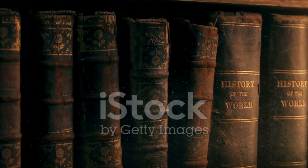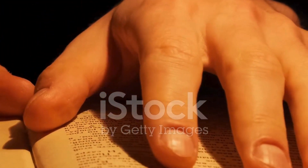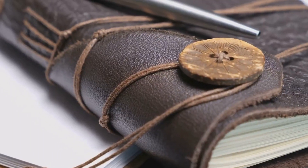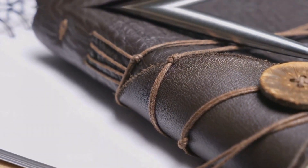Onward to the library, a sanctuary for the mansion's previous inhabitants. The scent of aged paper fills the air as we peruse the shelves, each book a treasure trove of knowledge and stories. A diary found tucked away behind a shelf offers a glimpse into the lives of those who once called this mansion home.